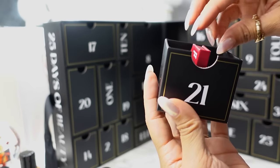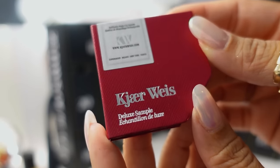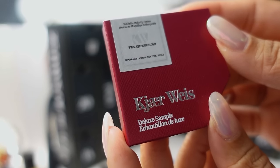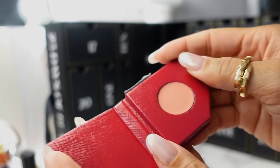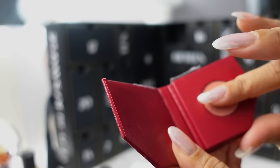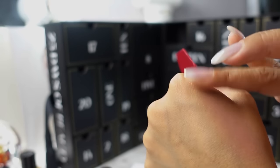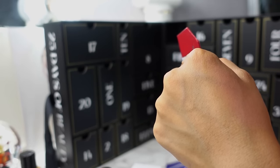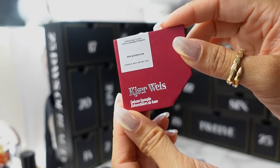Day 21 — it looks like a little book, so cute. We have the Kjaer Weis Deluxe Sample of the cream blush in the shade Blossoming. Kjaer Weis is great for their refillable products — if you love cream products and like to refill palettes, it's a great option. This looks like a very nice neutral flattering color. I have a fairly tan medium complexion and it still looks really good — very natural flushed blush.